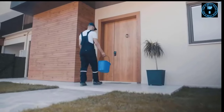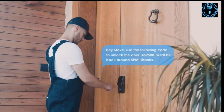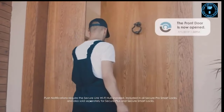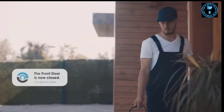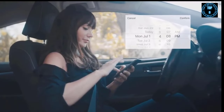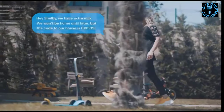When you close the door behind you, Lockly can be programmed to auto-lock itself. When you're out and about, simply send your cleaner a temporary e-key for access — it can be for a single access or access for an entire month. Push notifications tell you when your doors get opened and when they close.